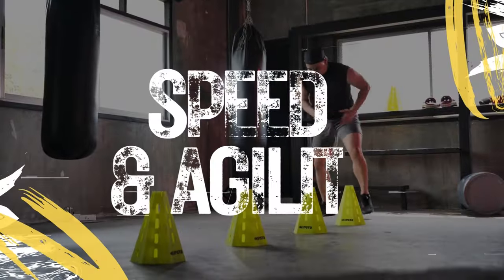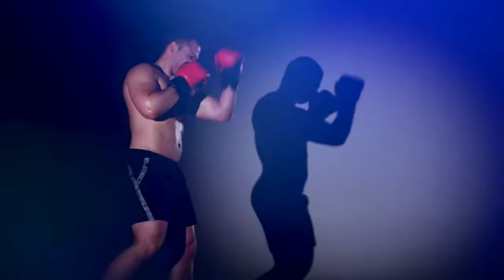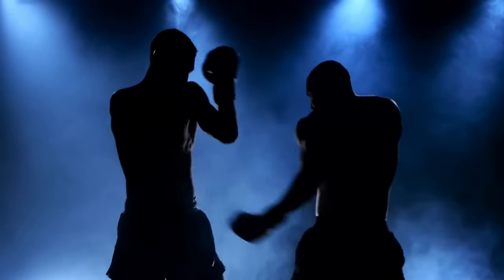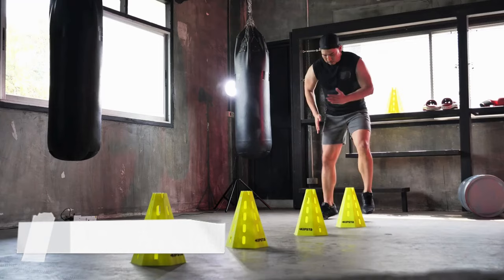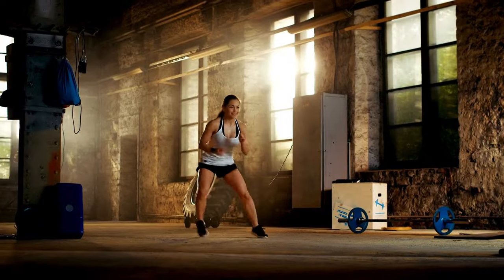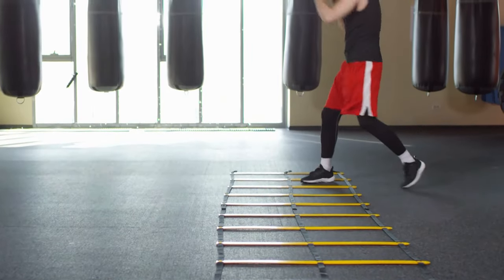Number 4. Speed and Agility. In boxing, being quick on your feet and having rapid reflexes are crucial. That is why this training workout focuses on speed and agility. It involves specific drills like ladder exercises, cone drills, and reaction drills. These activities aim to make a boxer more agile and responsive, which is essential in the dynamic and fast-paced nature of boxing.